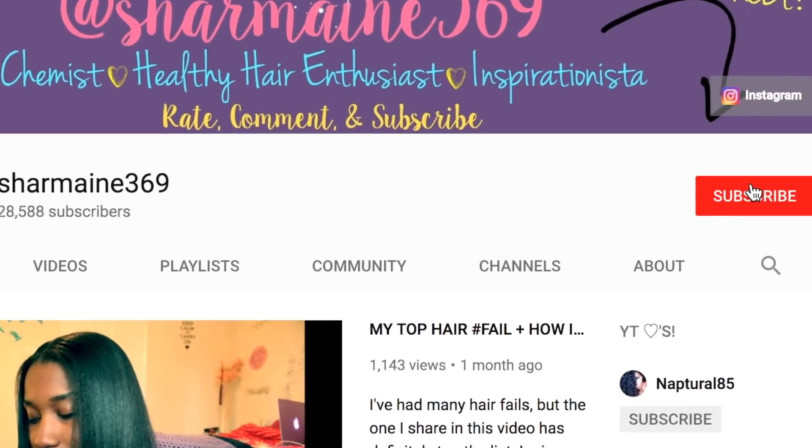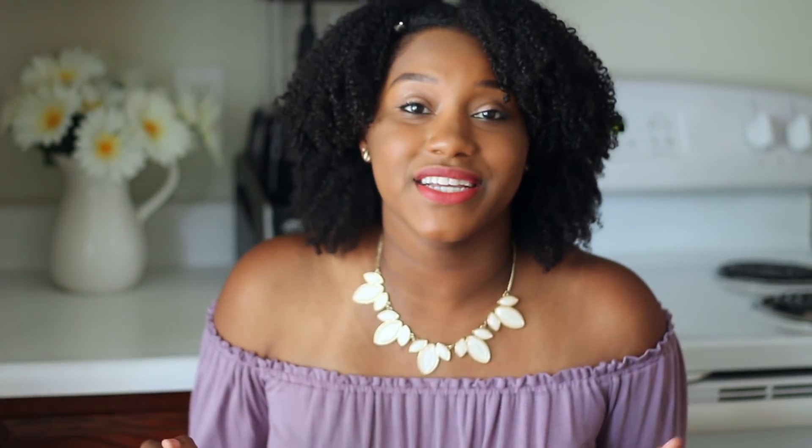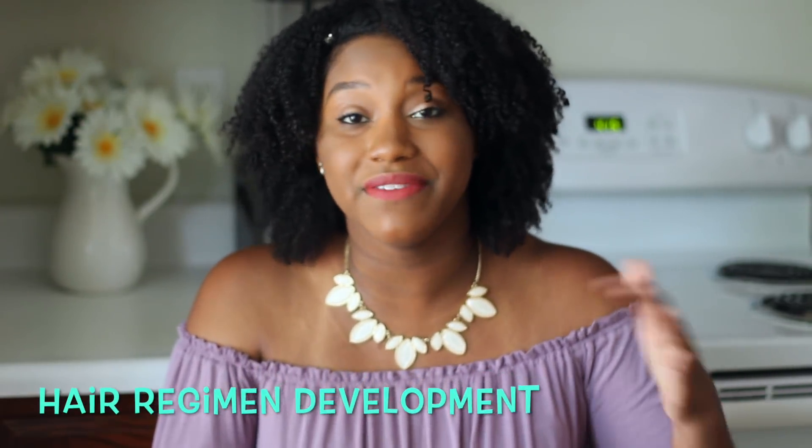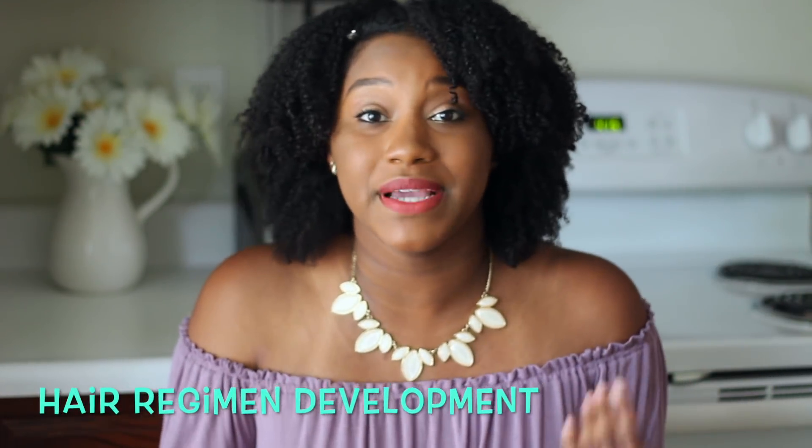So be sure to subscribe and make sure your notifications are on. Also guys, I am coming out with a consultation service — that means I get to work with you one-on-one personally. I'm so excited. This means I'm going to help you develop your hair care regimen or even enhance your hair care regimen.